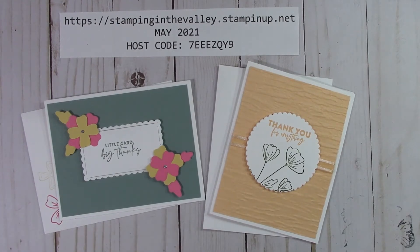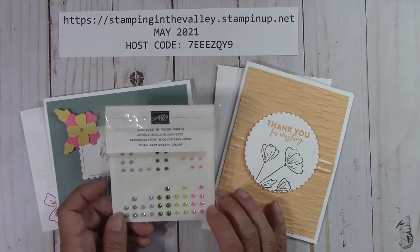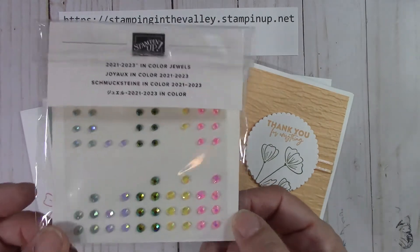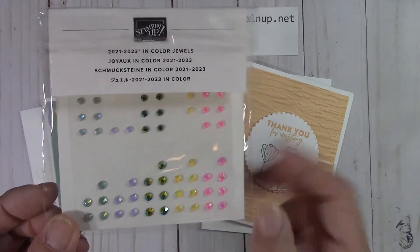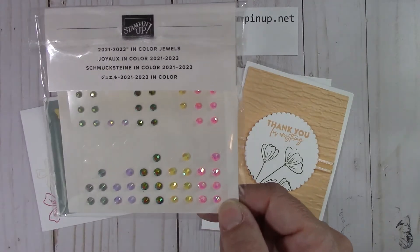From May 4th to May 15th, if you place a $50 product order, I'm going to send the two free kits and a pack of the In Color Jewels. These are the 2021-2023 — they're brand new. Everything that I'm doing this month is brand new product; it all has that little red end next to it. So I'll send you a pack of these.